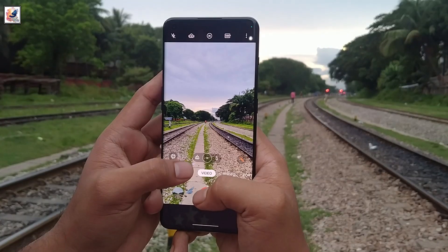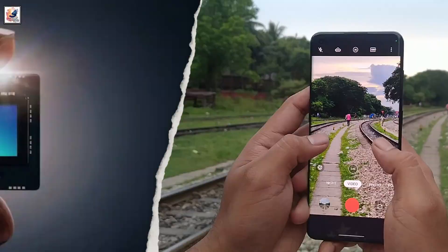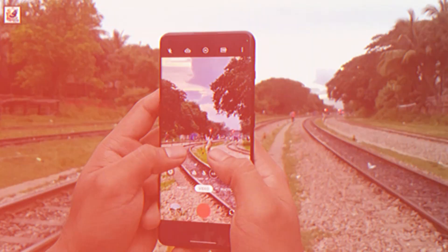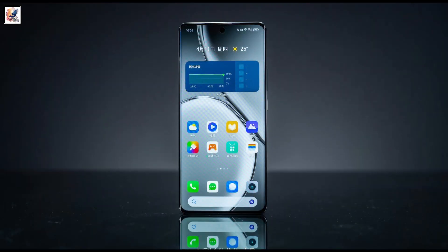The Realme GT Neo 6 has a dual-camera system on the back. The main sensor is a 50-megapixel Sony IMX 882, paired with an 8-megapixel ultra-wide-angle sensor. On the front, there's a 32-megapixel Sony IMX 615 camera for selfies.